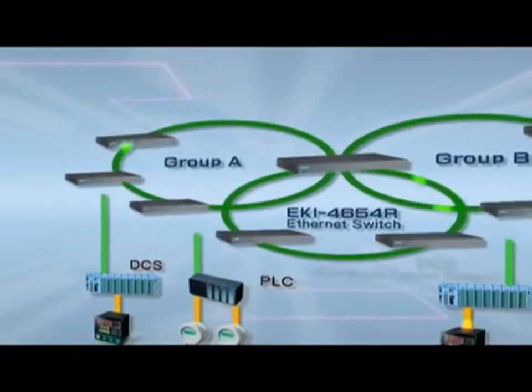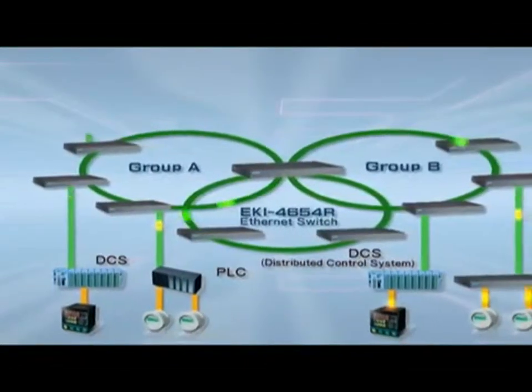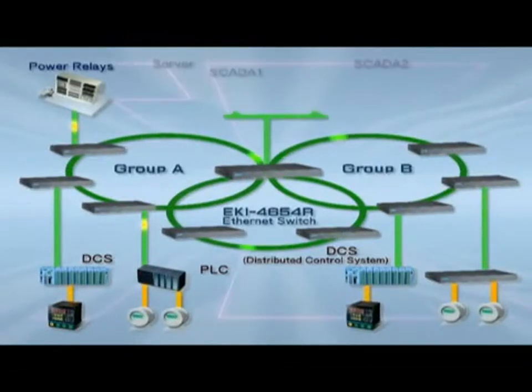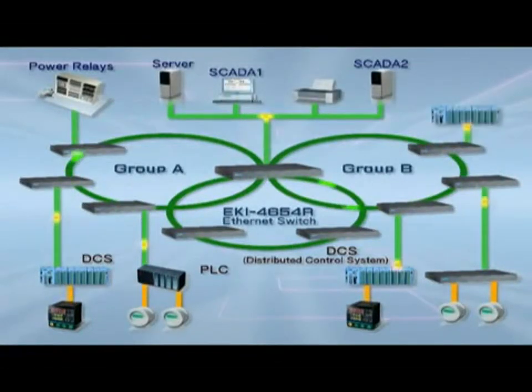Moreover, Advantec's advanced quad-ring topology promises near-instant redundancy with a recovery time of less than 10 milliseconds to ensure network security and reliability.